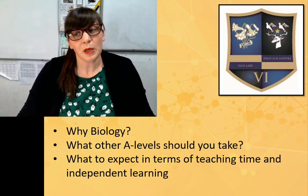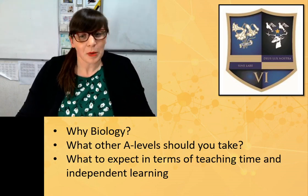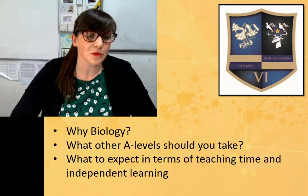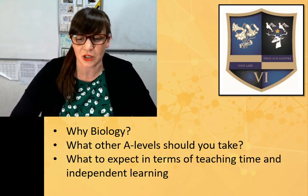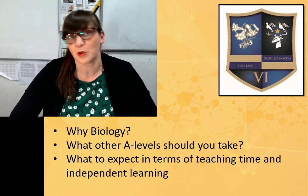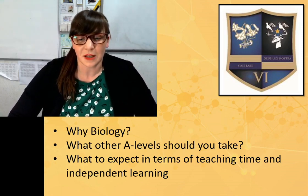In terms of why pick biology — it might be one of your favourite subjects, or your best subject. It might be that you're interested in living things, microorganisms, genetics, or any of the strands you've been studying at GCSE, and you want to take that a little bit further. You're curious, you want to know more and develop the knowledge that you have. And those are all really good reasons to take biology at A-level.